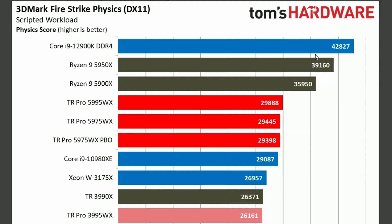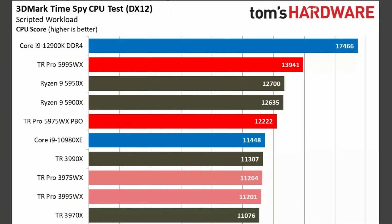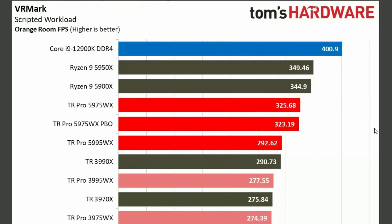And quite terribly, as you can see — the Core i9-12900K is on 42,827, and the Threadripper Pro 5995 is on 29,888. So it doesn't do really well. Same goes for 3DMark Time Spy and VR Mark.